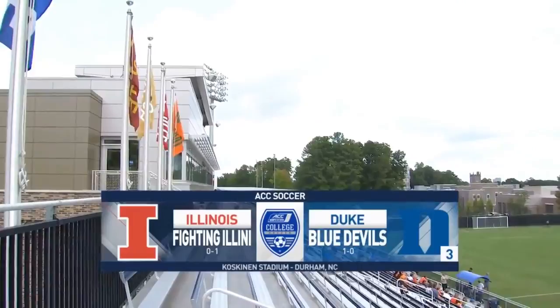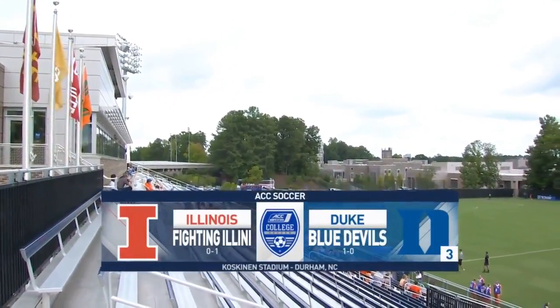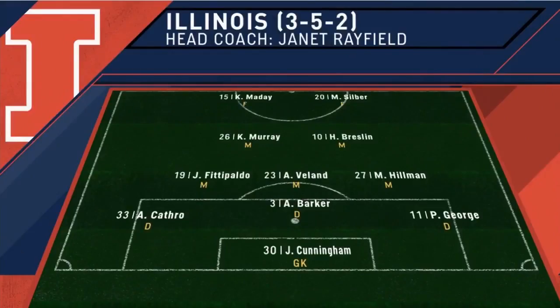Back at Koskinen Stadium, seconds away from the opening kick between Duke and Illinois as we take a look at the formations for both sides. We'll start with the Fighting Illini, a 3-5-2. Don't often see a three-back system, but that is exactly the one that Coach Janet Rayfield employs.